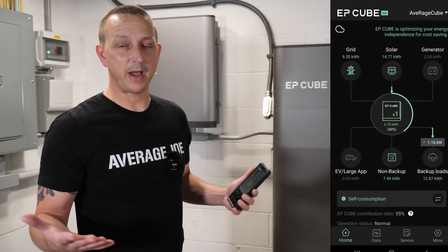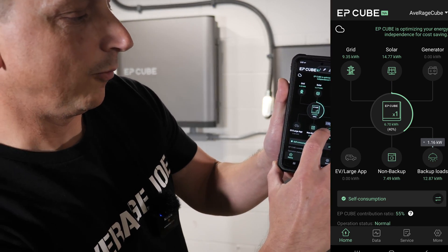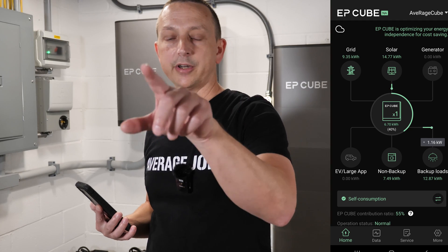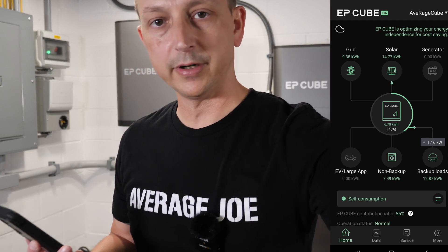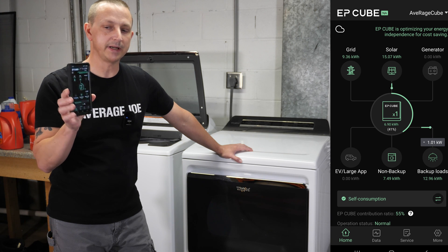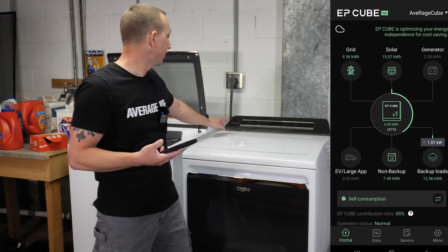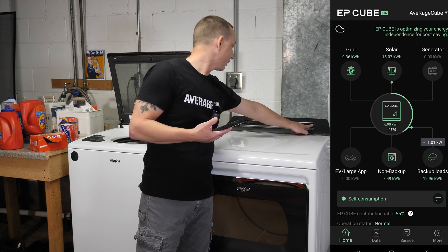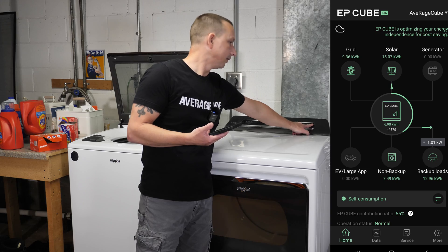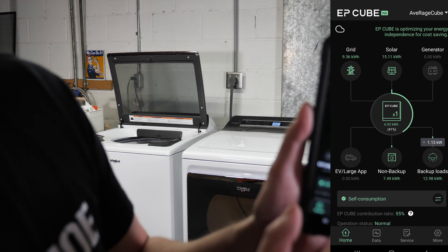Instead of walking through everything in the house, I want to demonstrate that the system can power the stove, air conditioning, and dryer. Right now I'm drawing 1.16 kilowatts from batteries and solar powering my entire house. First, let's try the dryer. I'll put it on a timed dry for 15 minutes on the highest heat setting. There shouldn't be any flicker — and there wasn't. The app takes about a minute to refresh.